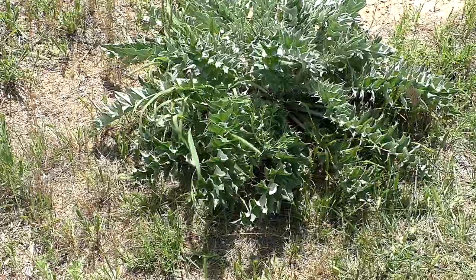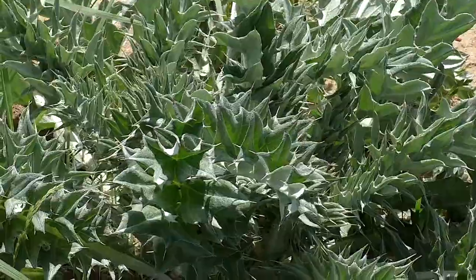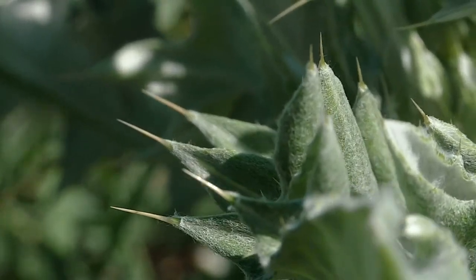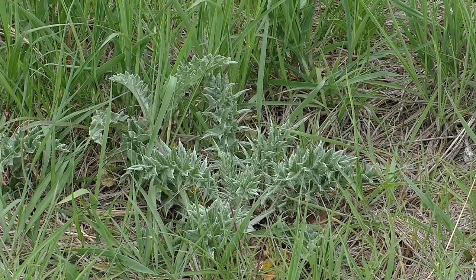Painted ladies lay their eggs on thistle, where the tiny caterpillars feed and grow, enjoying protection from the spiny plants that discourage consumption by herbivores.